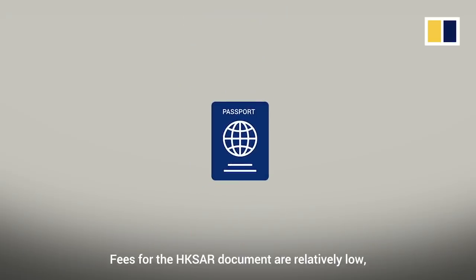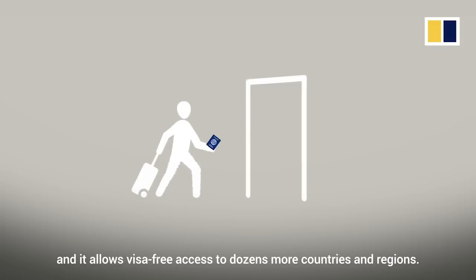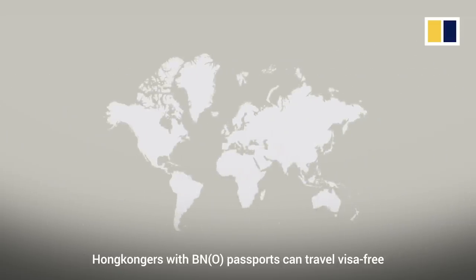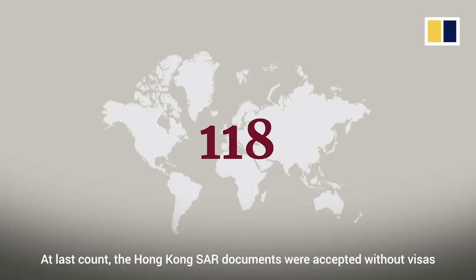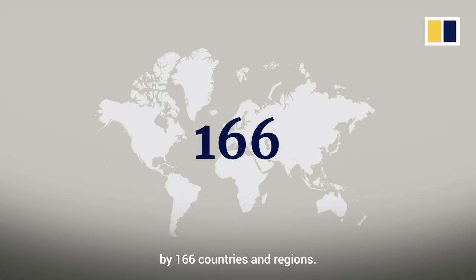Fees for the Hong Kong SAR document are relatively low, and it allows visa-free access to dozens more countries and regions. Hong Kongers with BNO passports can travel visa-free to 118 destinations around the world. At last count, the Hong Kong SAR documents were accepted without visas by 166 countries and regions.